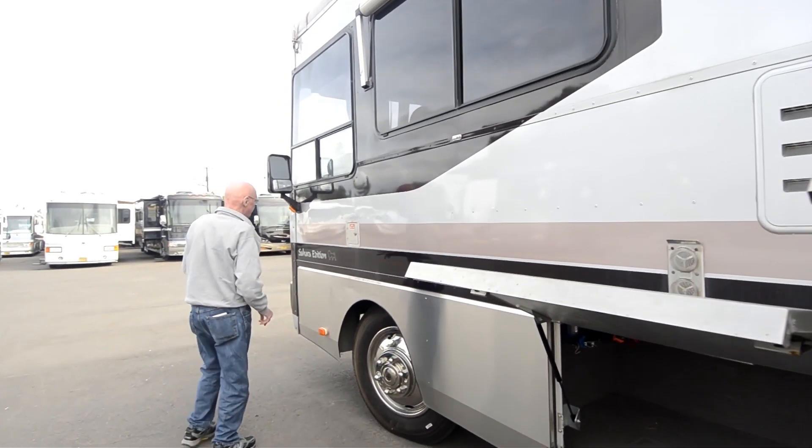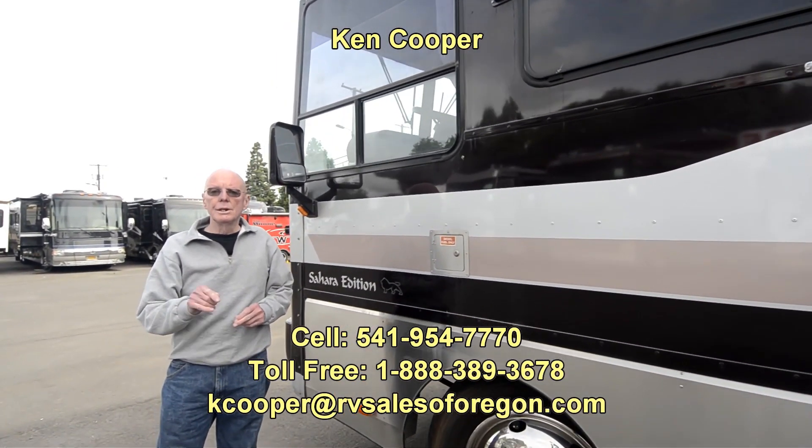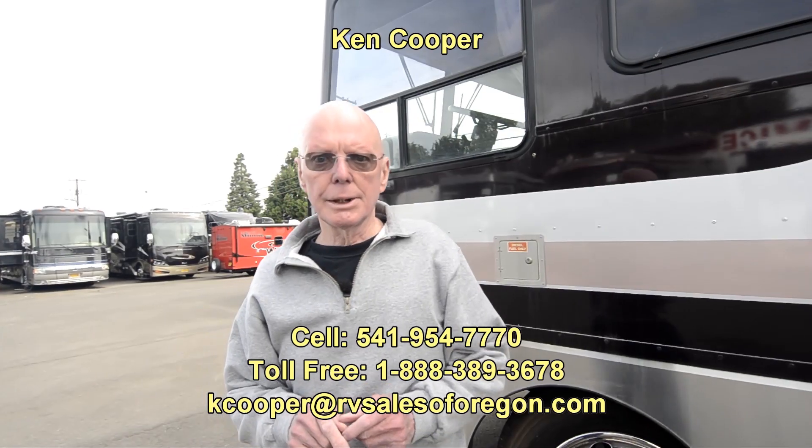Just an absolutely gorgeous Safari Sahara Edition, 1995 35-footer. If you'd like to know more about this coach, my name is Ken Cooper and you can reach me at those numbers below. Thank you for taking the time and I hope to hear from you soon.